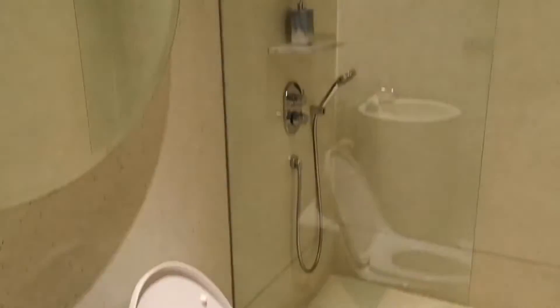Here is the guest bathroom — pretty straightforward, with a shower, big circular mirror, and additional storage space here.